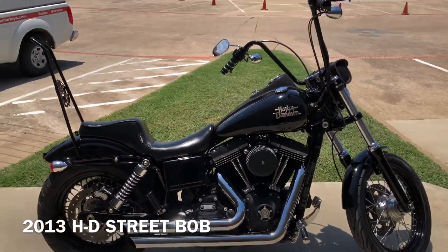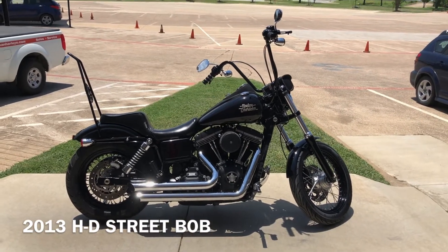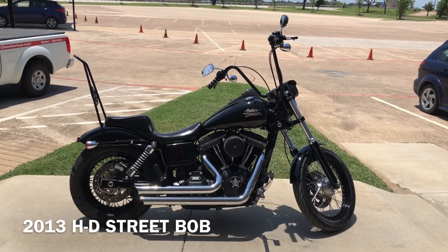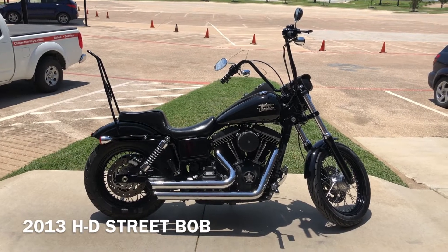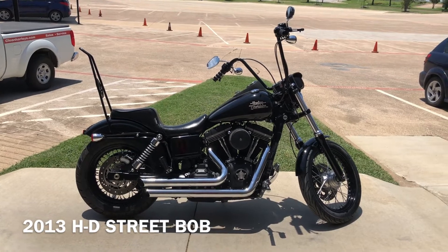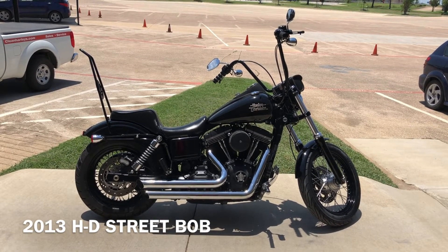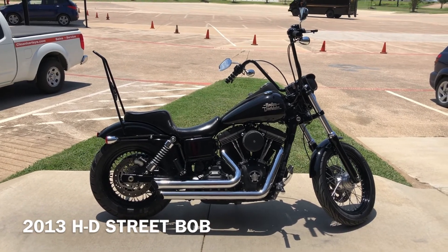If you'd like to know more about it, pick up the phone and give us a call. We've also got a full set of detailed pictures online at CleanHarleys.com where you can also view the rest of our inventory. We do have a full parts and service department. We offer finance and warranty options. We accept almost anything on trade and we ship and sell bikes worldwide. This is Rusty with American Motorcycle Trading Company in Bedford, Texas. The freedom to choose.